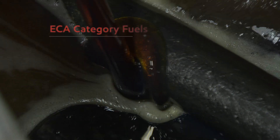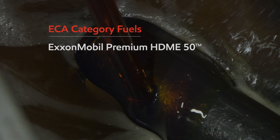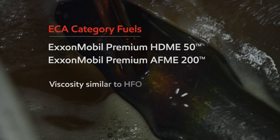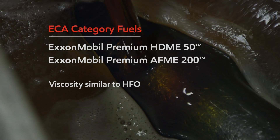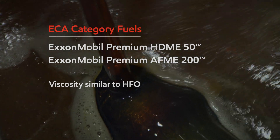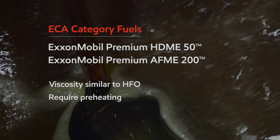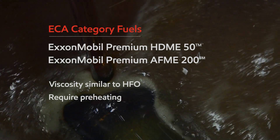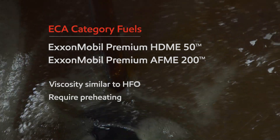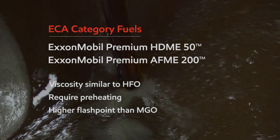ExxonMobil Premium HDME 50 is a premium ECA category fuel. ExxonMobil Premium AFME 200 has a higher viscosity, making it comparable to heavy fuel oil, thus enabling similar storage and handling practices for both fuels onboard marine vessels. Both fuels require preheating, therefore reducing the risk of thermal shock to engine components during switchovers. The ExxonMobil Premium ECA category fuels also have a higher flashpoint than MGO, which makes them less volatile.